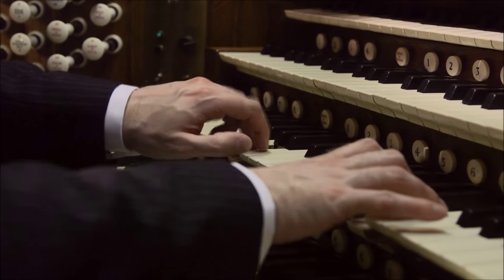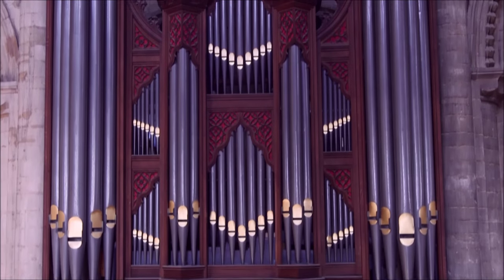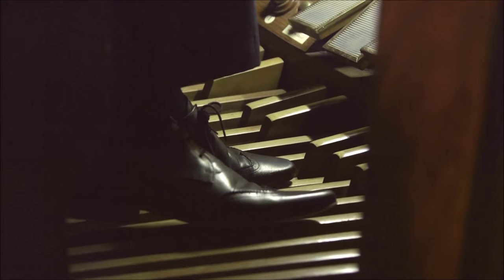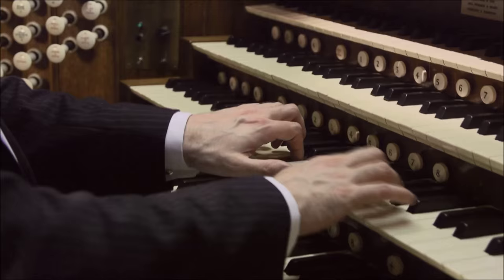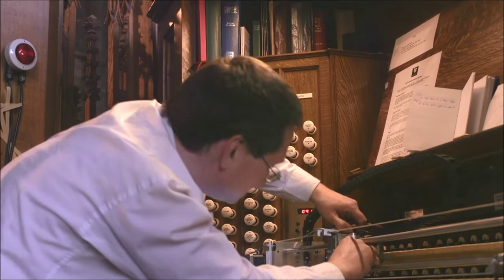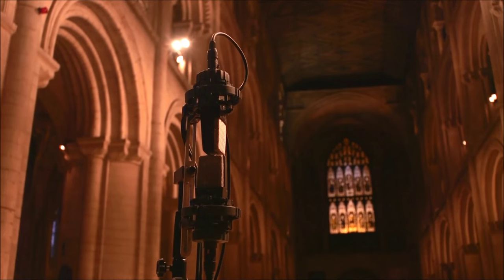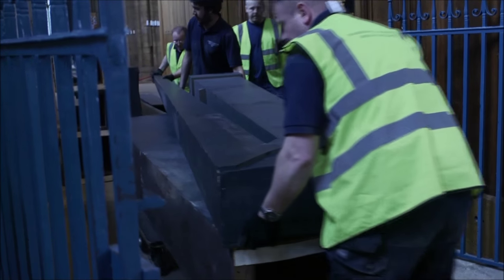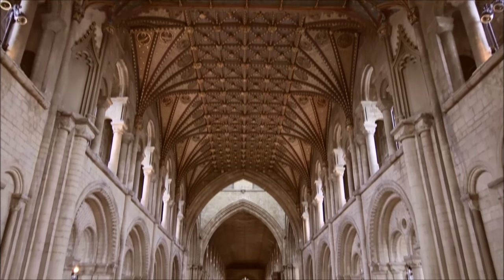It's been described as one of the finest organs in the country, installed by William Hill in 1894. Last time on Pipe Watch, we saw this instrument played by an organist quite unlike those it's been used to over the past 120 years — an electronic one. Now that the robot and robot master Ben Trenchard have done their work and the original tone and pitch of the organ has been recorded, it's time for the organ builders to move in and the organ pipes to move out.